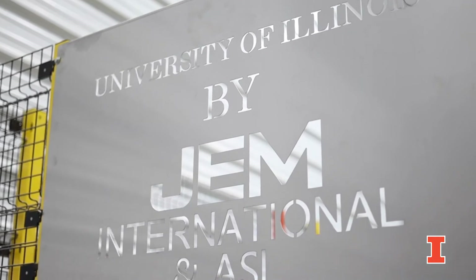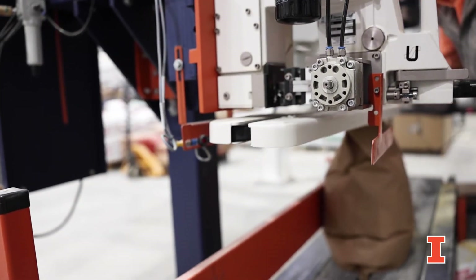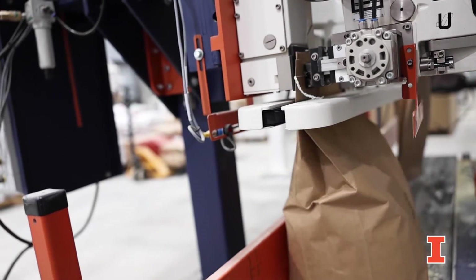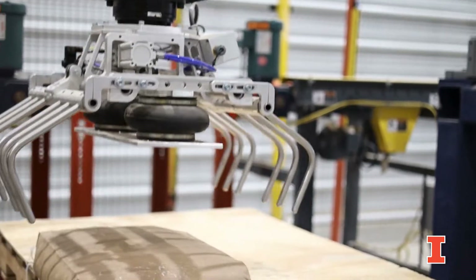Behind me here we have our GEM bagging system. This was donated by GEM and what it is is basically a bagging hopper with a scale, which is also attached to a Union Special sewing machine. That will then feed down to conveyors and come to our GEM robot, which will palletize all of our bag diets.